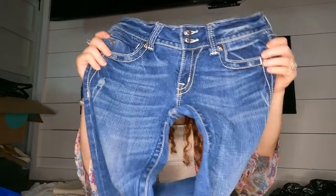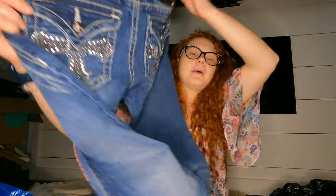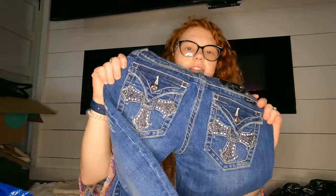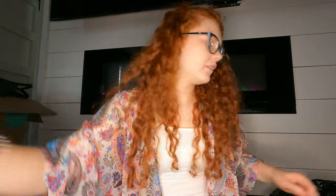I did get these Miss Me size 28 bootcut jeans — just a medium wash bootcut with the embellished pockets on the back. These are about $25 so I'll pick them up at the right price.